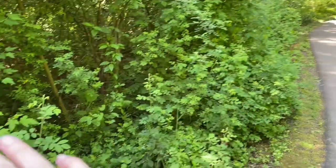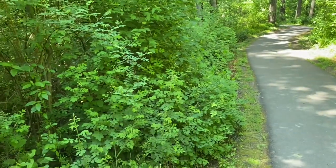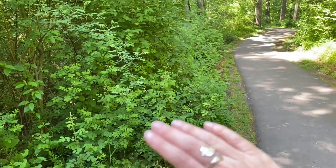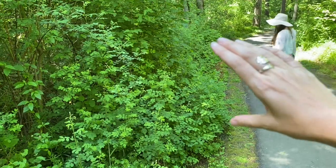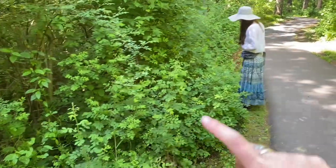Here you can see how the native roses will form a thicket. So maybe you have an area under your dense canopy where you are looking for more of a thorny protection at the edge of your property — you might think about something like this.